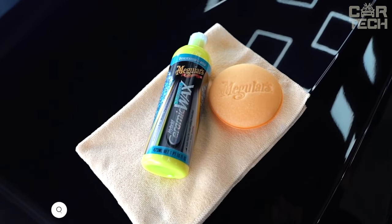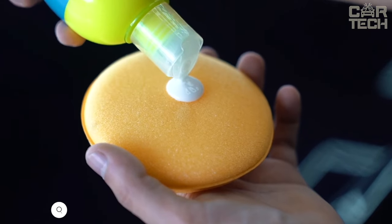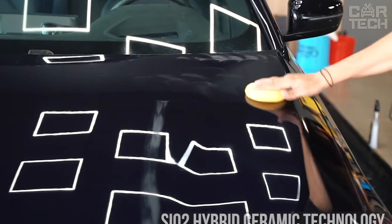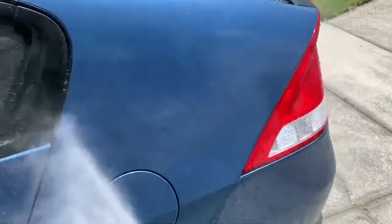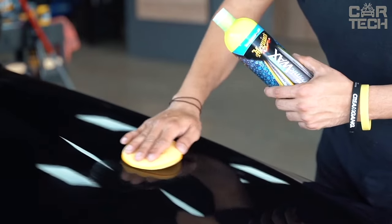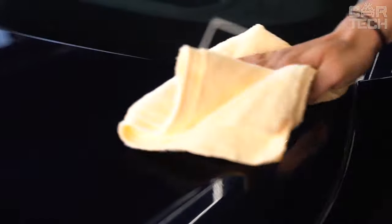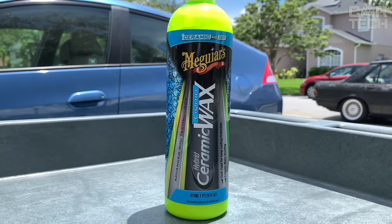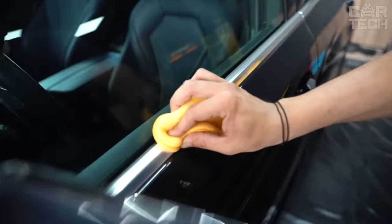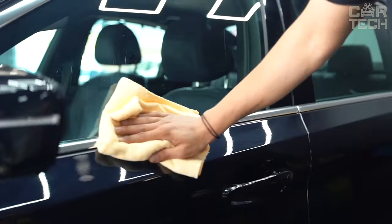Meguiar's Hybrid Car Wax is the choice of many to protect and preserve the beauty of your favorite car. It is a new generation liquid wax based on SiO2 Hybrid Ceramic technology that provides long-term protection of the paintwork from external influences and has extreme water repellency. Unlike conventional waxes, Hybrid Ceramic does not leave a whitish residue on plastic, chrome, and rubber parts. To apply it, wash and dry the car thoroughly, apply a thin layer, let it polymerize, and then wipe it off with a microfiber.